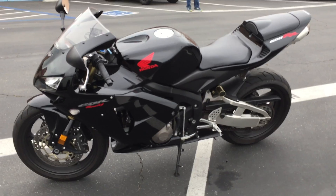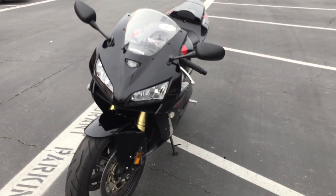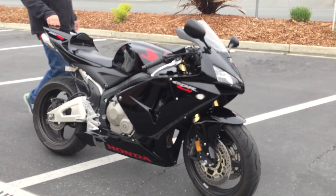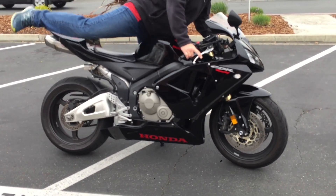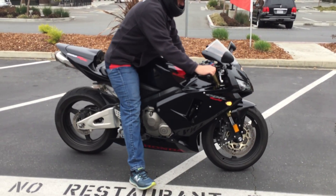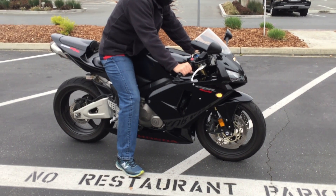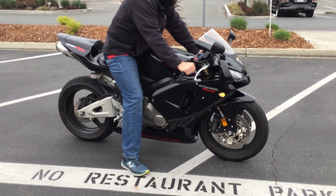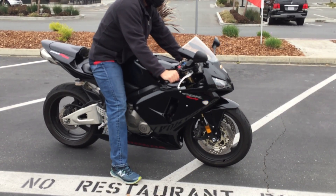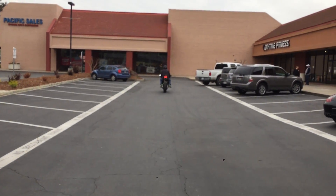Make your sport bike dreams come true right here at Contra Costa Powersports for just $4,999. We have financing and extended service contracts. Check us out on the web at www.contracostaps.com, where at any given time we have 30 to 40 beautiful clean used bikes in stock. Thank you from Contra Costa Powersports.